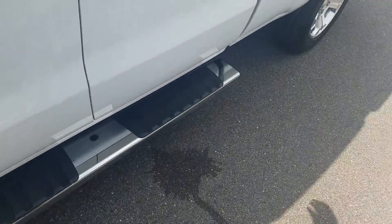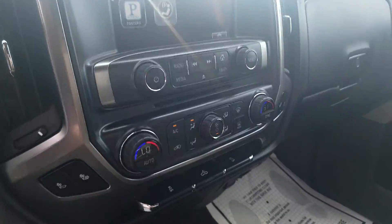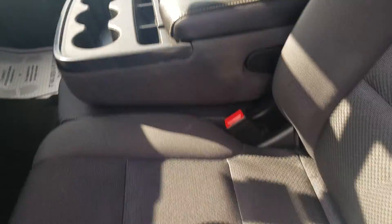Got the rectangular running boards on there. It's got just over 29 on it. The radio. Very clean truck.